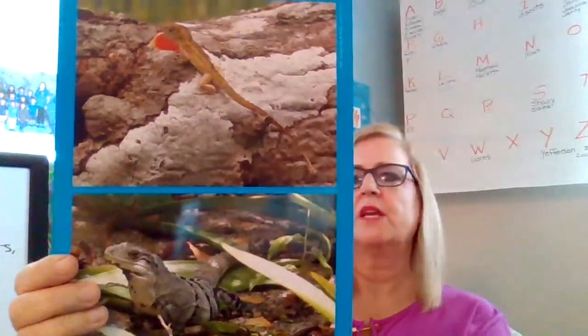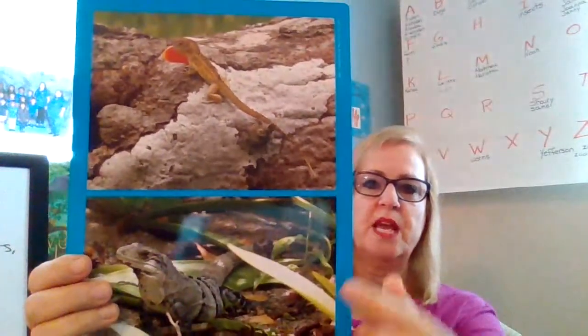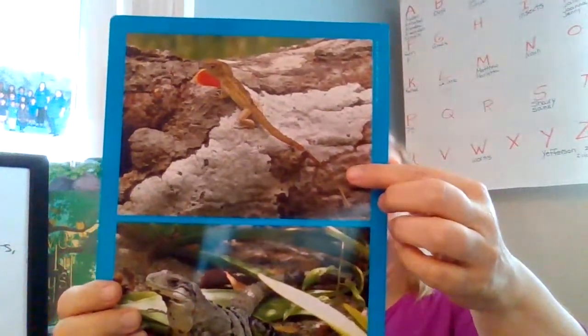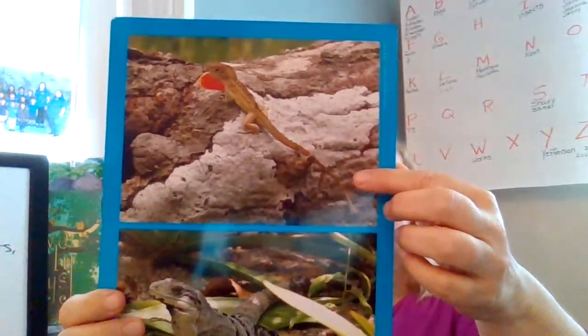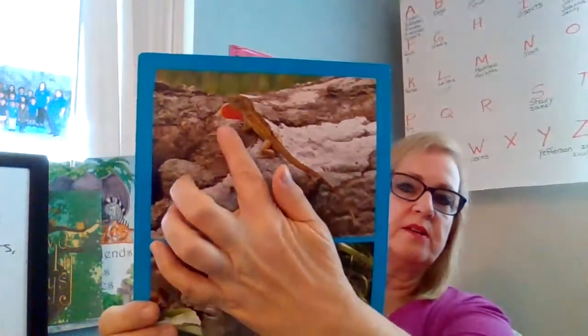Can you see them both? This is an iguana and an anoli. Both of these are lizards. The black and white one is called the iguana, and this is called the anoli. And the anoli has a throat fan - that's what that's called right here.